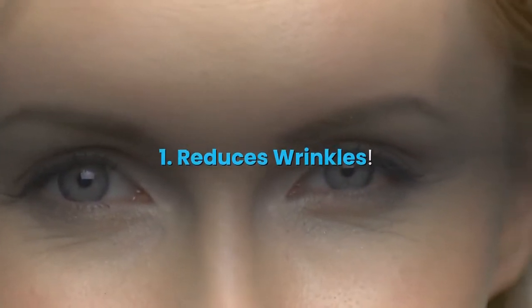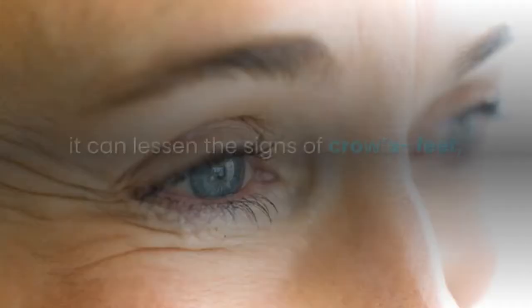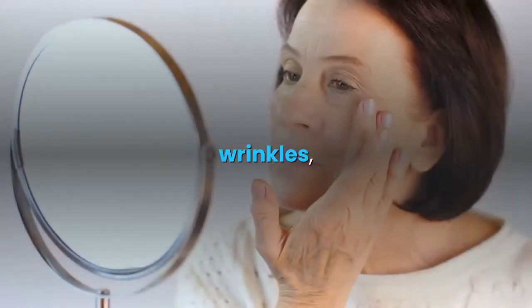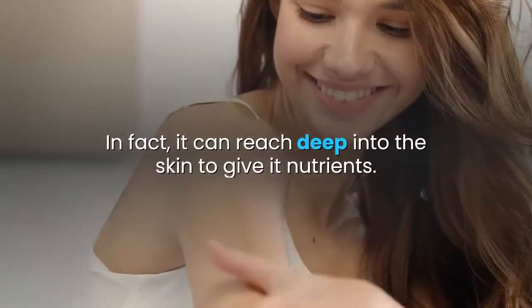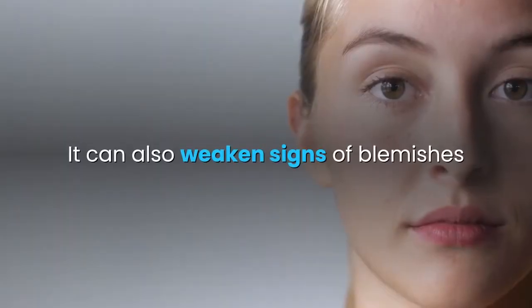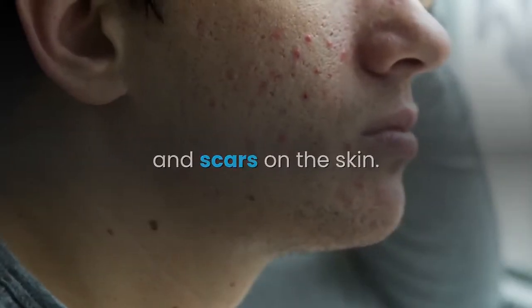1. Reduces wrinkles. Because castor oil is a natural moisturizer, it can lessen the signs of crow's feet, wrinkles, and fine lines. Castor oil can get into the layers of the skin easily and so it does not clog the pores. In fact, it can reach deep into the skin to give it nutrients and can also weaken signs of blemishes and scars on the skin.